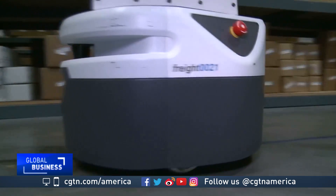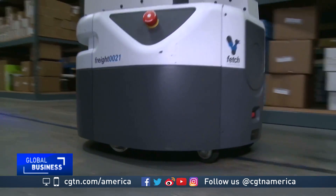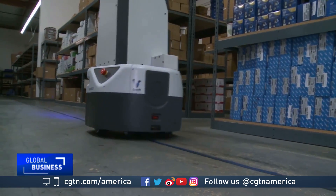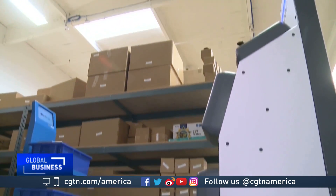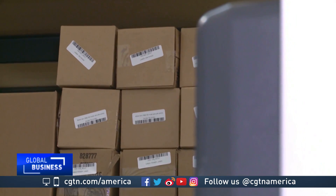By augment, Torres means freeing up people to get more done since they no longer have to push carts across the floors of massive warehouses. Some of the robots are also equipped with an array of RFID scanners that can read inventory barcodes nearly 8 meters away.